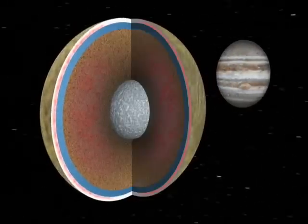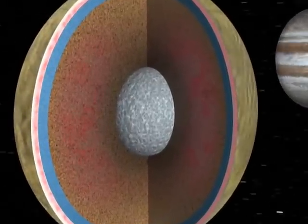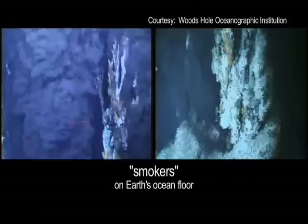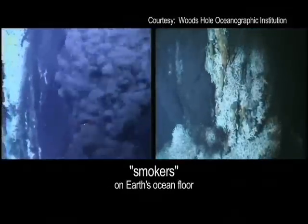It may even be hot enough that if the mantle encounters water, it might create black smokers like we see on Earth's ocean floor — an environment in which primitive organisms might be able to survive. I would certainly say that Europa has the most potential within our solar system for life outside the Earth.